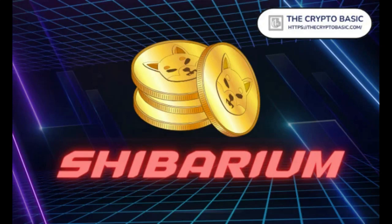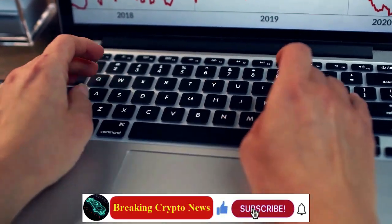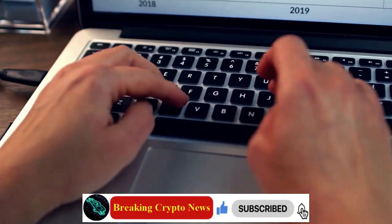Welcome to Breaking Crypto News. Here are Shibarium's benefits for Shiba Inu. As we start the news about Shiba Inu, show the power of the Shiba Army — please subscribe and share this video.